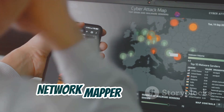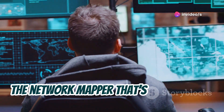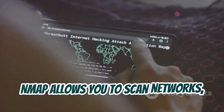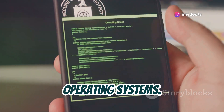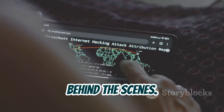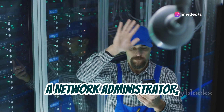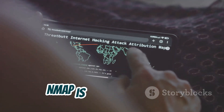Let's talk about Nmap, the classic network mapper that goes mobile. Nmap has been a go-to tool for security professionals for decades, and it's now available on your mobile device. Nmap allows you to scan networks, identify active hosts and open ports, and even detect running services and operating systems — like having x-ray vision for your network. Even on mobile, Nmap remains incredibly powerful and versatile. Whether you're a security enthusiast, a network administrator, or just curious about what devices are on your network, Nmap is an essential tool.